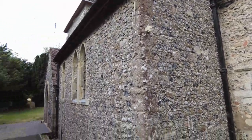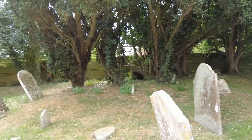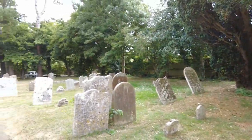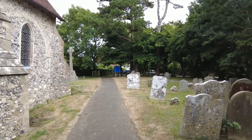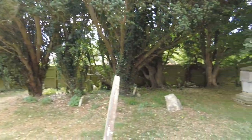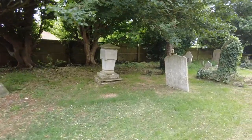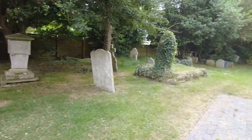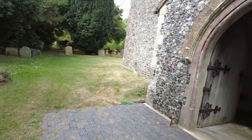A little look back out of the churchyard itself, and some interesting stones. This is the entrance to the church.